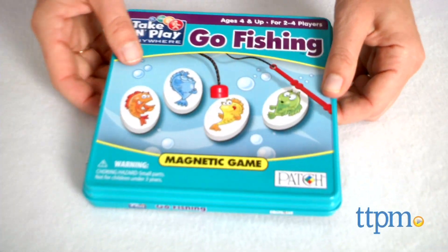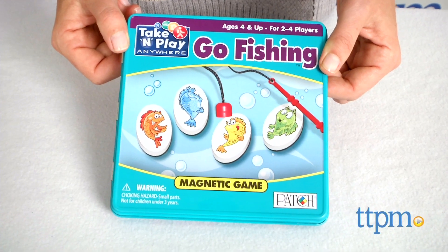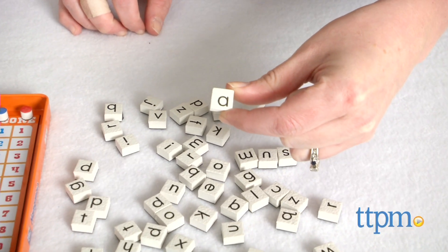Both games are easy to just pick up and play, great for travel, and will keep kids entertained while waiting at a restaurant, traveling on a plane, or anywhere else.